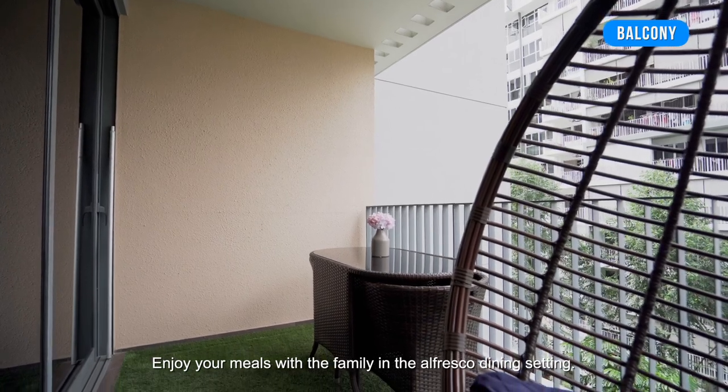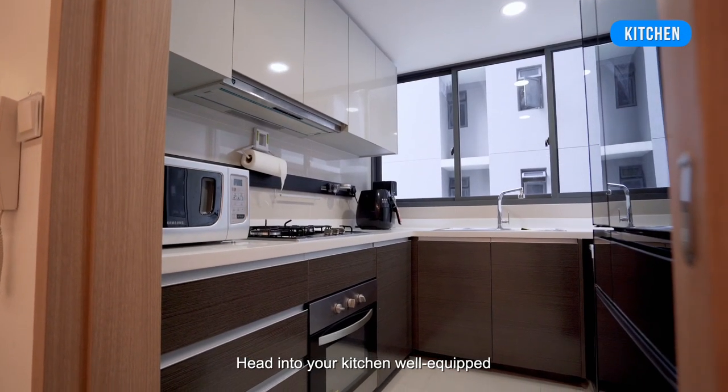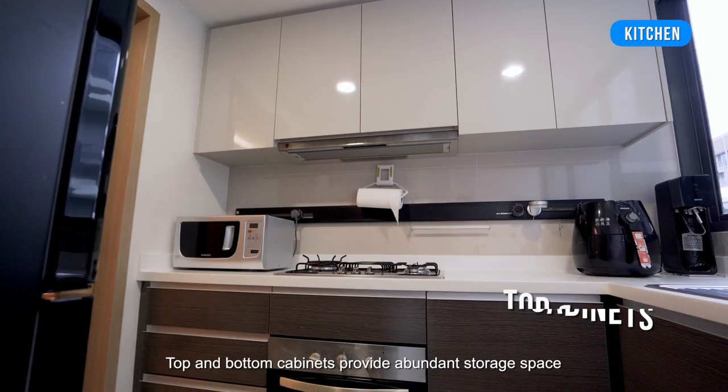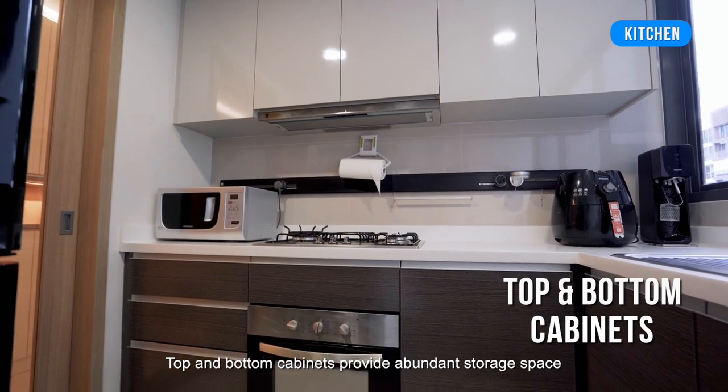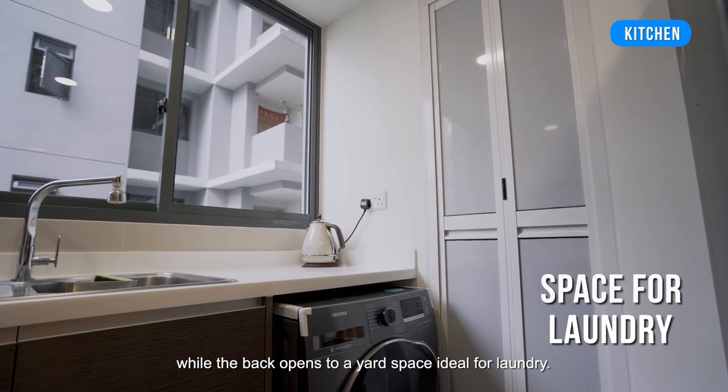Step out to the balcony to enjoy the serene greenery of the neighbourhood. Enjoy your meals with the family in the alfresco dining setting. Head into your kitchen, well-equipped with hob and hood to serve out delicious meals. Top and bottom cabinets provide abundant storage space, while the back opens to a yard space ideal for laundry.